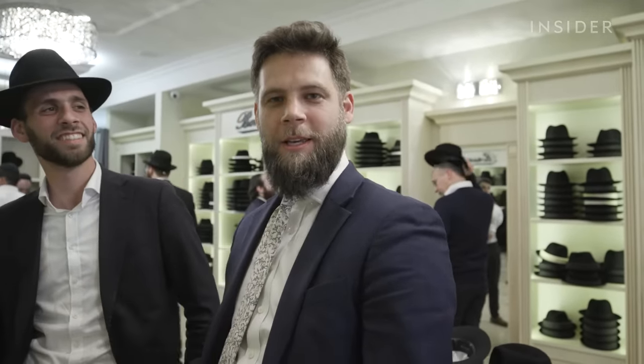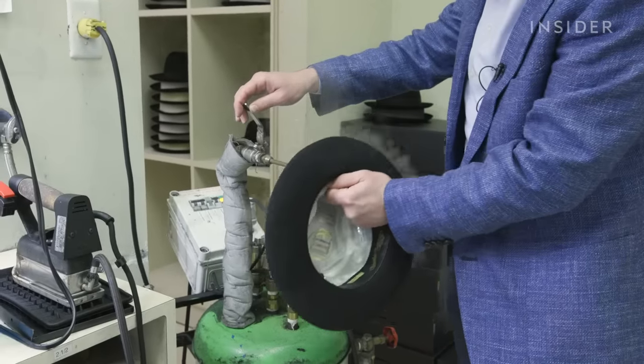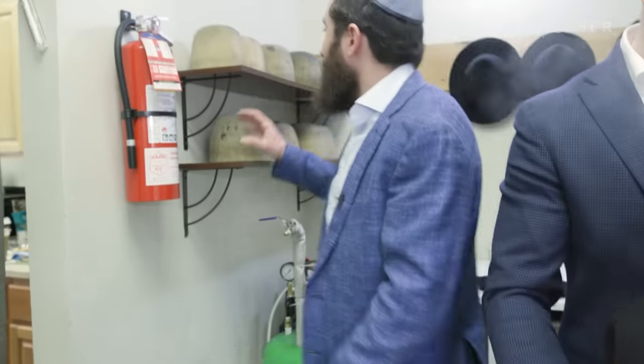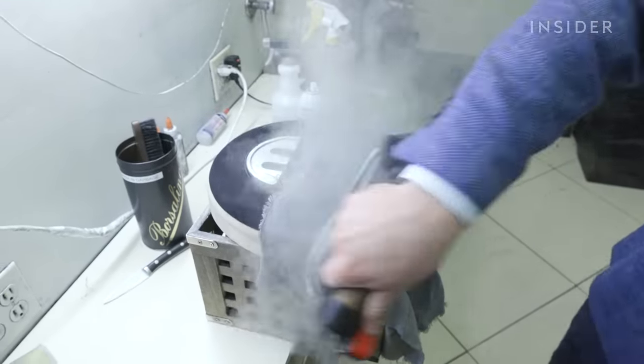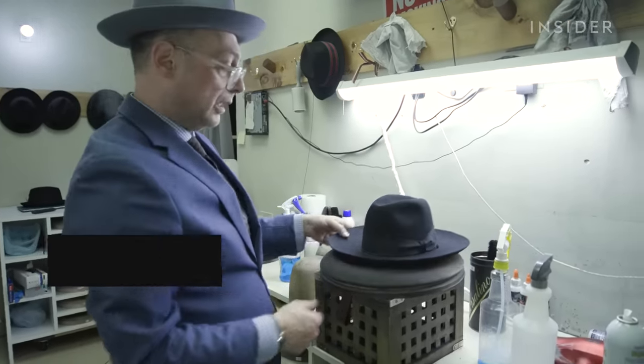Reuven Kamenetzky operates Borsalino boutiques in Jewish neighborhoods. Basically, the smaller the brim, the more in-style it is. Returning customers can give their hats a tune-up. This area, with all these tools, is basically where we take care of both new and old hats. We're reshaping it and making it look like brand new.